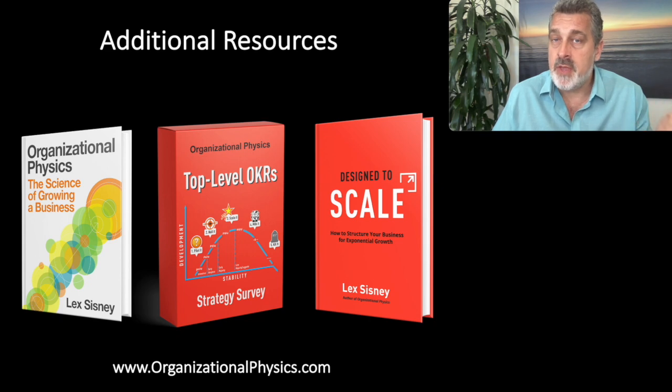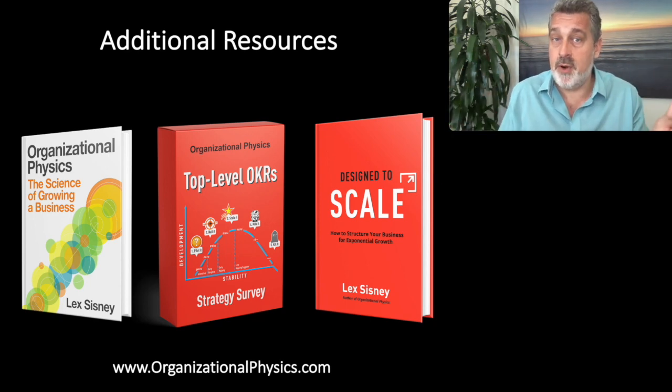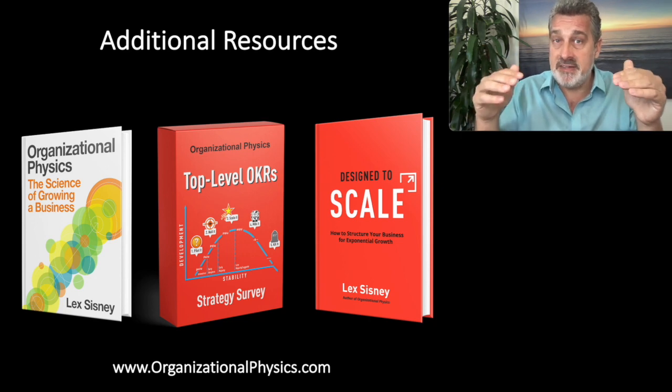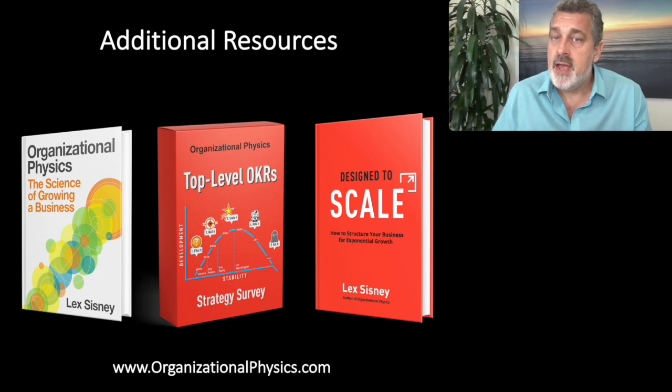You can build a deep appreciation for lifecycle strategy by doing three things. One, I recommend you read my book, Organizational Physics — part three is all about lifecycle strategy and will show you in detail what each stage really means, how to create sequencing, and how to avoid strategic pitfalls. Two, I recommend you do a top-level OKRs strategy survey with your leadership team, which will allow you to gather diverse inputs about where the core business and any business units are in their lifecycle development and the level of strategic execution risk. Three, read my book Designed to Scale, which builds on these concepts and applies them more directly to structure.